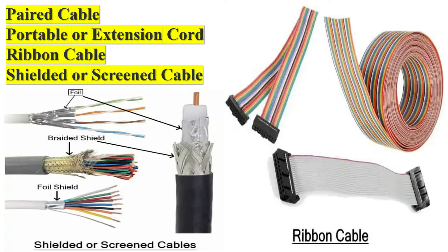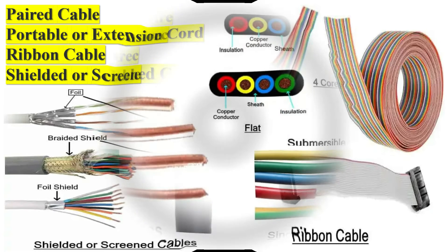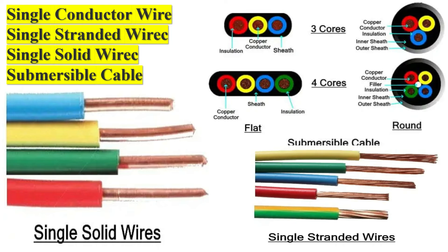What are the different types of XLPE insulated cables? XLPE cross-linked polyethylene insulated cables are widely used in power transmission and distribution systems due to their excellent electrical, thermal, and mechanical properties. Different types of XLPE insulated cables are based on their application, construction, and voltage rating.